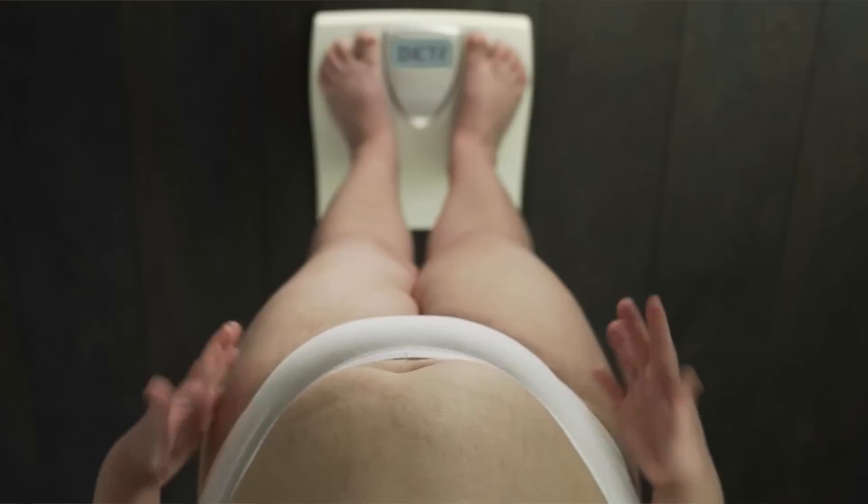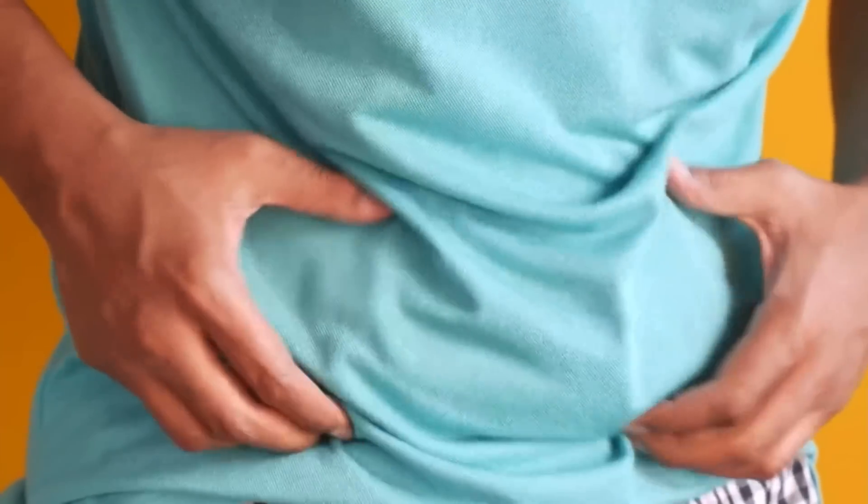Have you ever thought why fat is difficult to get rid of from some spots? I'm talking about belly, love handles and thighs. In this video, we will discuss why belly fat is stubborn and how can we remove this stubborn fat — what type of exercises, what type of fat burner, and also what type of diet to follow to get rid of stubborn fat.